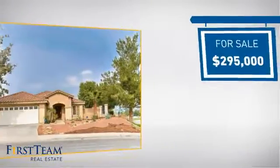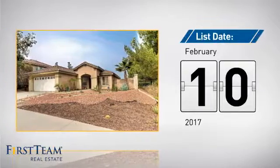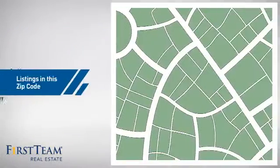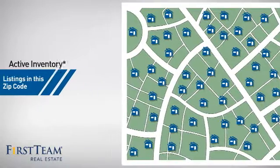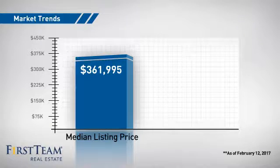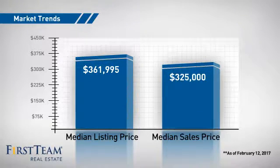Currently listed at just under $300,000, it just went on the market this month. Wondering how it stacks up against the competition? There are now just over 75 homes on the market within this zip code, with a median list price of just over $350,000 and a median sale price of $325,000.